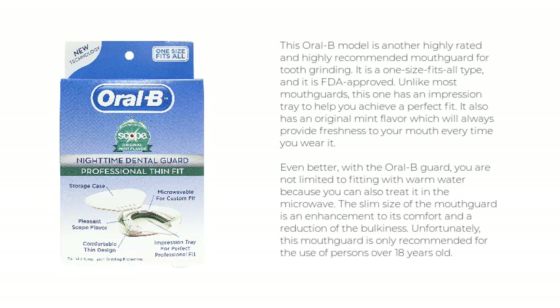This Oral-B model is a highly rated and recommended mouthguard for tooth grinding. It is a one-size-fits-all type and is FDA approved. Unlike most mouthguards, this one has an impression tray to help you achieve a perfect fit. It also has an original mint flavor which provides freshness every time you wear it. You can fit it with warm water or treat it in the microwave. The slim size enhances comfort and reduces bulkiness. Unfortunately, this mouthguard is only recommended for persons over 18 years old.